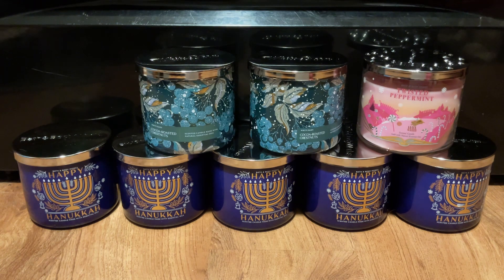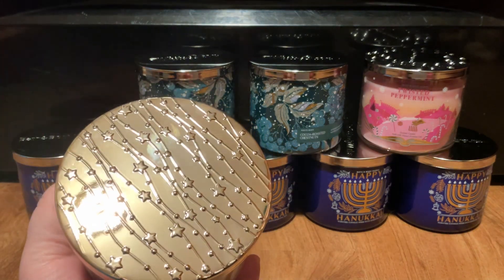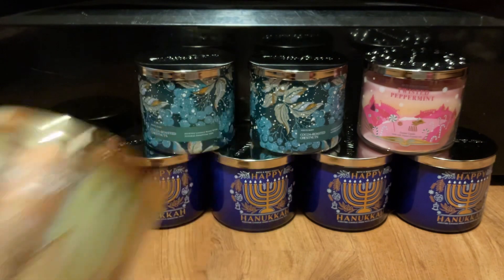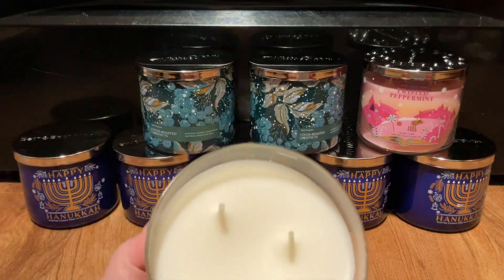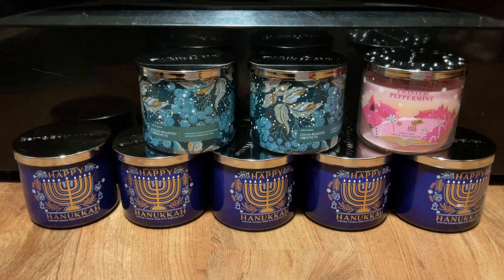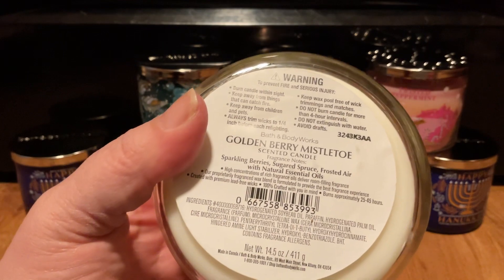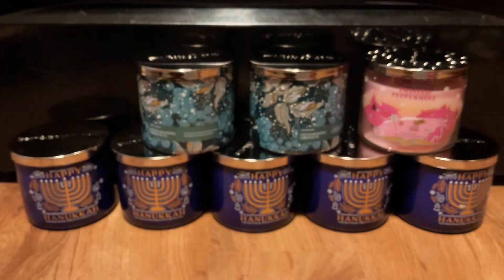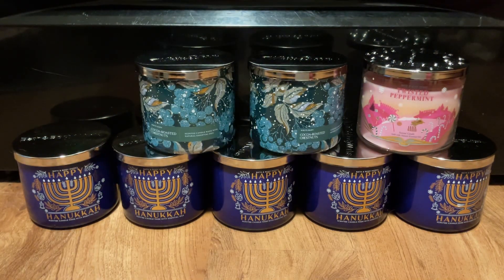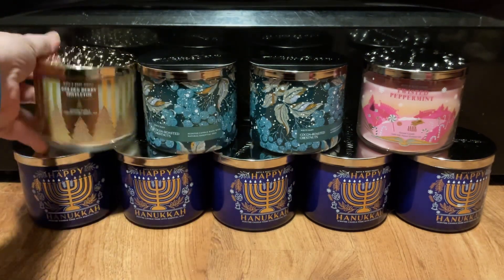Then I picked up a Golden Berry Mistletoe. This also has a decorative lid, which I love. It has white wax, thick ropey wicks, and the scent notes are Sparkling Berries, Sugared Spruce, and Frosted Air. I get a lot of berries, but I can smell the spruce, and I like it. I actually didn't think I would, but I do like it.